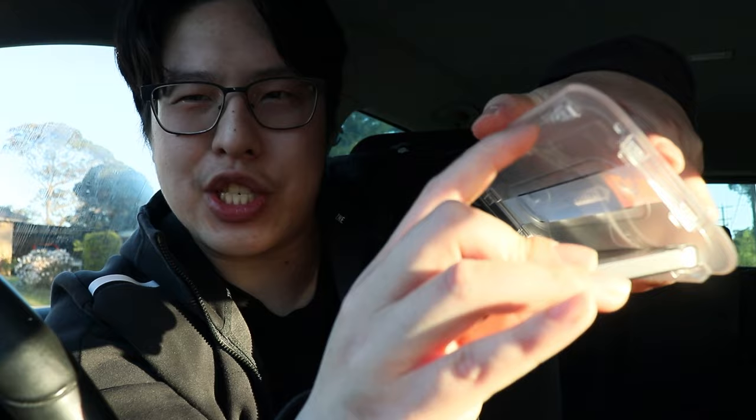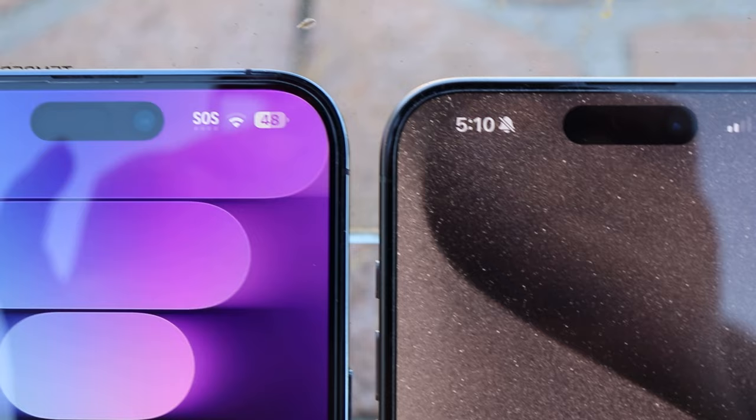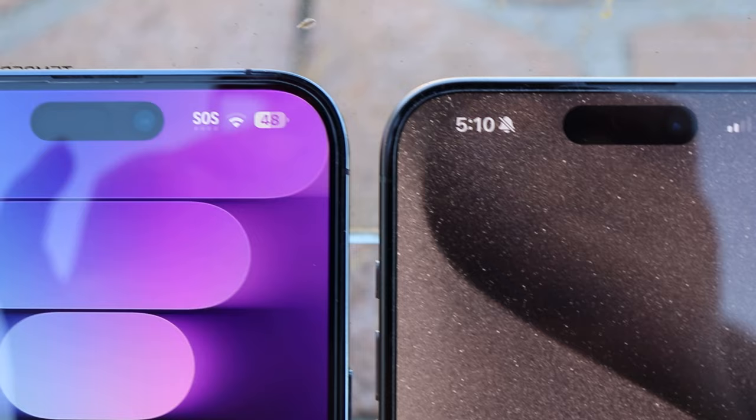Taking the screen protector tab off — it's different this time. Normally the plastic comes off with it, but this time it just peels off instantly. There's still a bubble here and there, that's fine. The screen protector is slightly smaller than last year because there's now a curve at the screen edge.